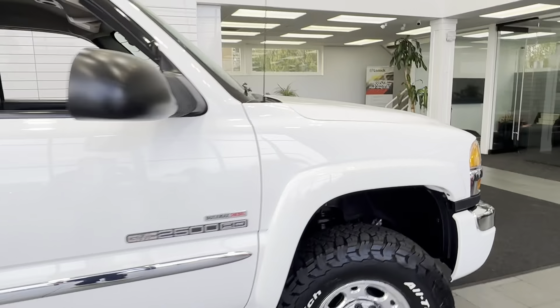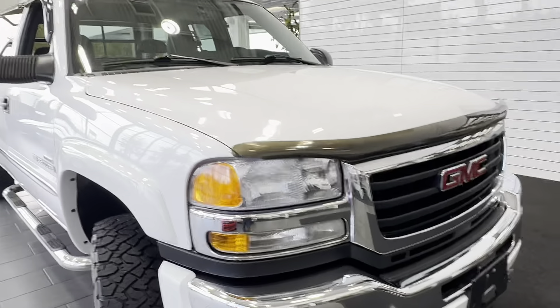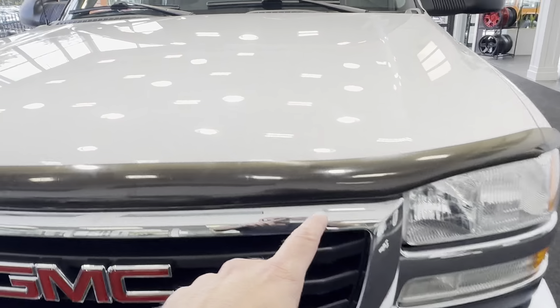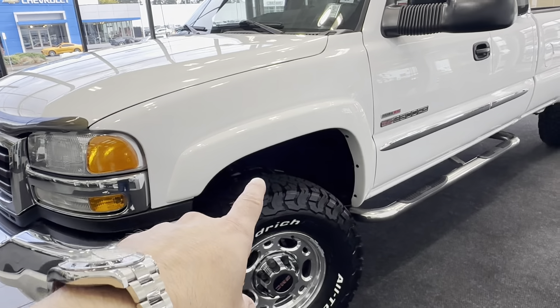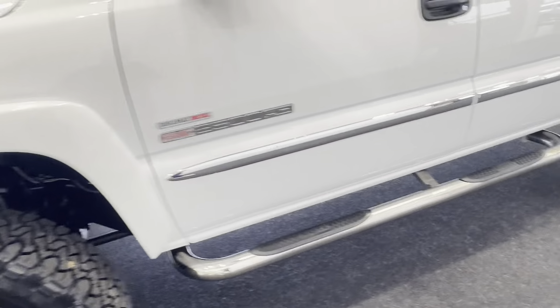This truck has 39,000 actual miles — almost 40,000. All original. It has a front bug shield since new, so there's not a rock chip on the hood at all. Factory fender flares painted to match, factory alloys — all in extremely clean condition.